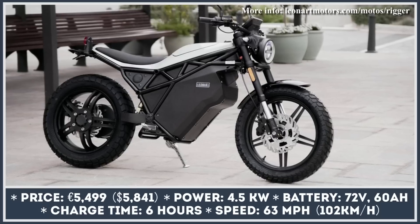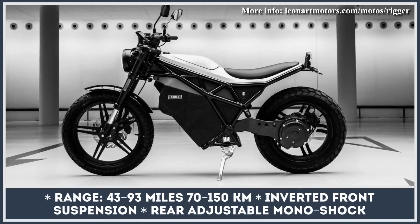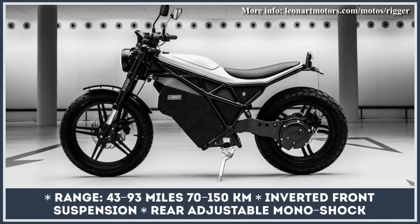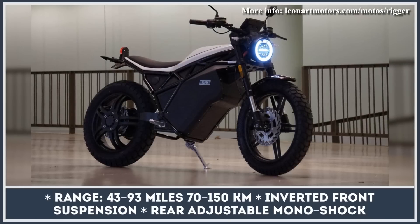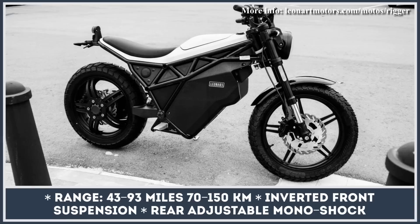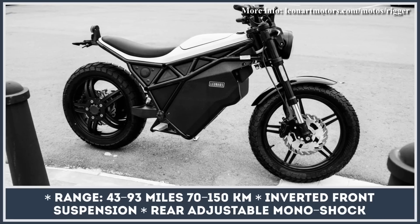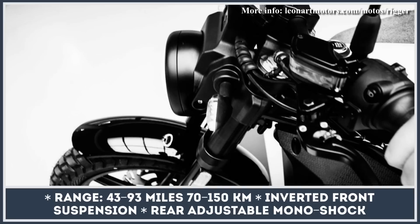Even though Leonhardt Motors mentioned long-distance rides, the powertrain with a 4.5-kilowatt motor and a 72-volt 50-amp-hour battery pack suggests that the Rigor is best used for riding in cities closer to the charging ports. A complete recharging session would take about 6 hours. The manufacturer estimates you can ride for up to 93 miles at an average speed of 30 miles per hour.